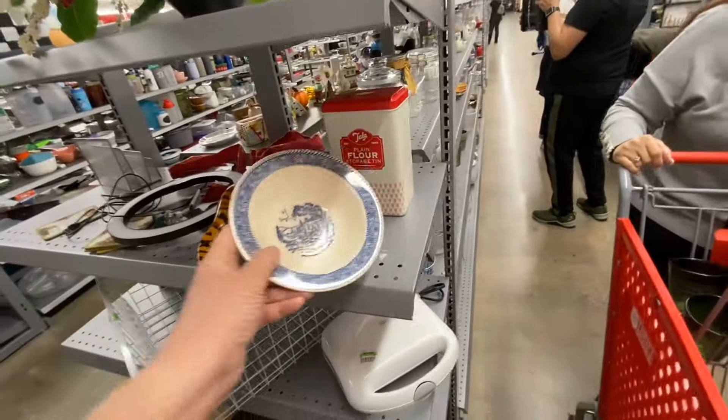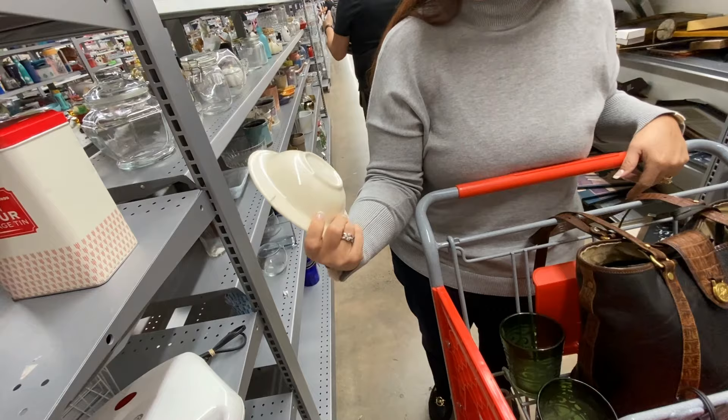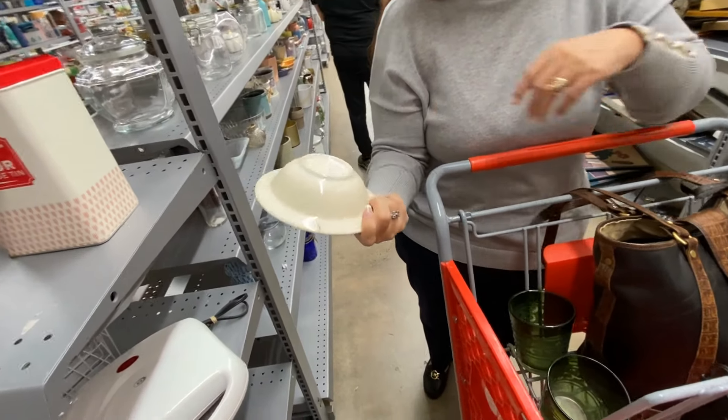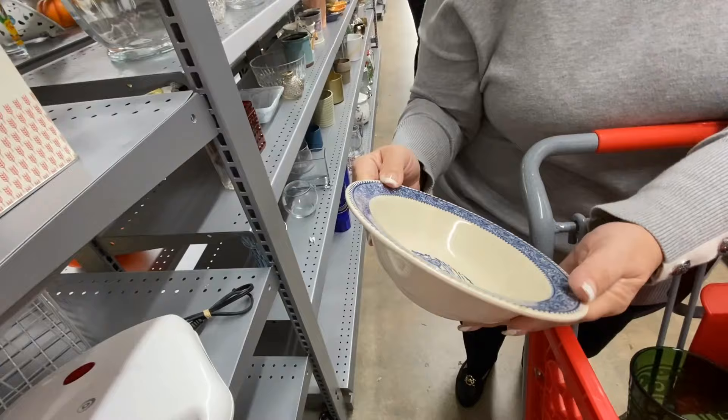This was a pretty transferware dish. It did not have a logo on the bottom or any company name, but I do have a lot of blue and white transferware, so I decided to leave it there for somebody else.